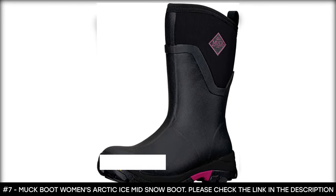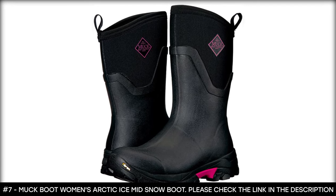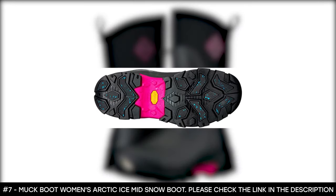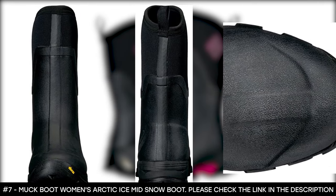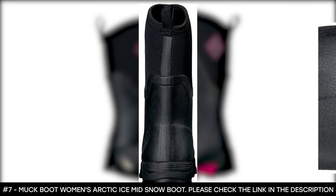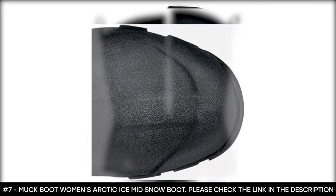This winter boot for women features Vibram Arctic Grip outsole pods that deliver the most advanced traction on wet ice, while the Vibram Ice Trek full base layer provides the highest level of traction on dry ice. It has a multi-directional outsole lug design that offers excellent traction on any terrain. It has a rear pull loop that makes it easy to put on and remove. This waterproof winter boot features a stretch-fit top-line binding that keeps the boots snug to your legs and helps keep the cold air out and the warm air in.